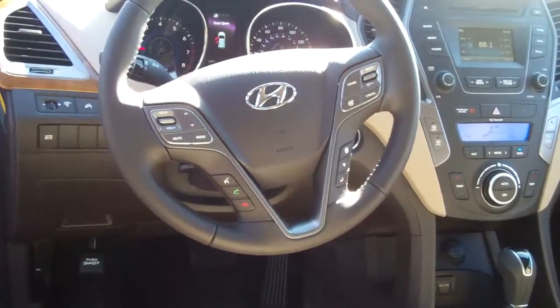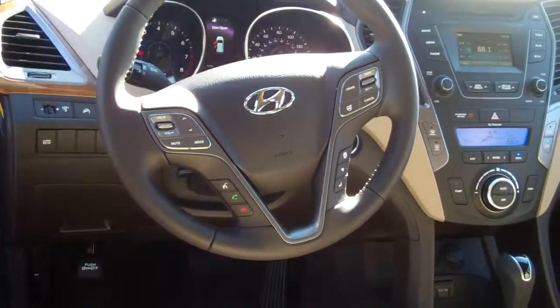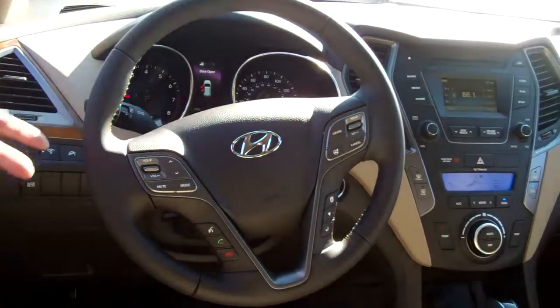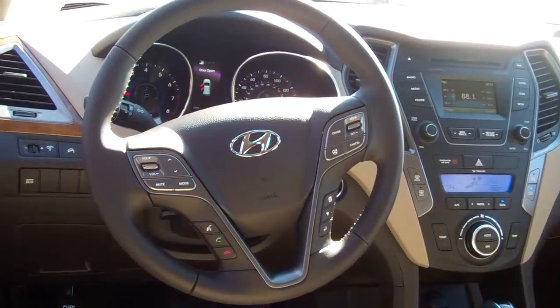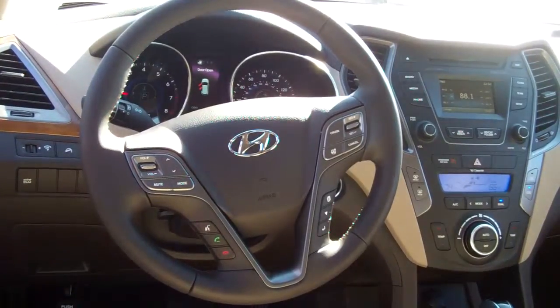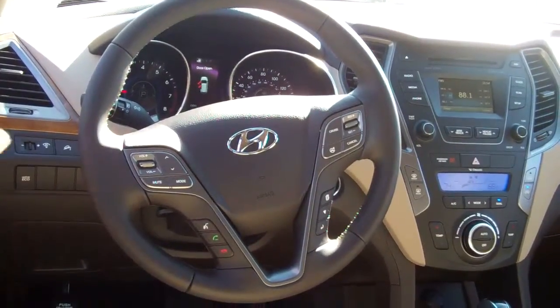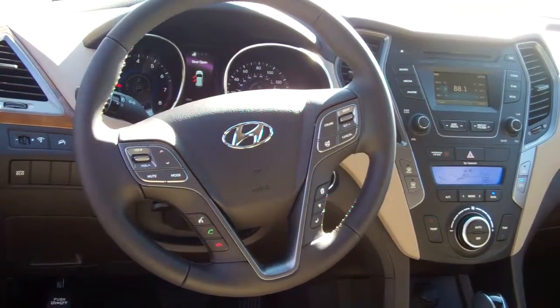The touch screen also turns into a backup camera when the car is put in reverse. It does come with your Blue Link and your Home Link. Also it comes with dual climate control and Active Eco. One of the things you guys were talking about was the gas mileage — with the Active Eco you can actually get close to 30 miles to the gallon on the highway, and even bring the 20 in the city up to about 23 or 24.